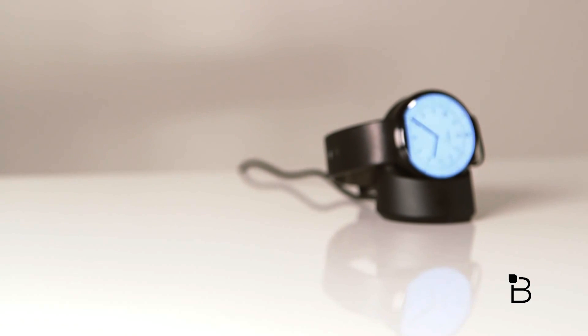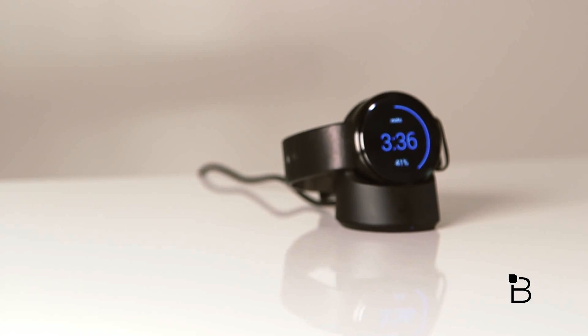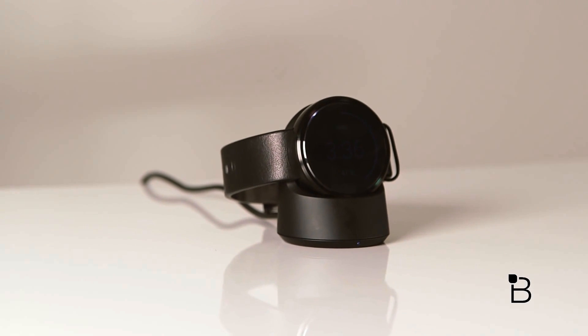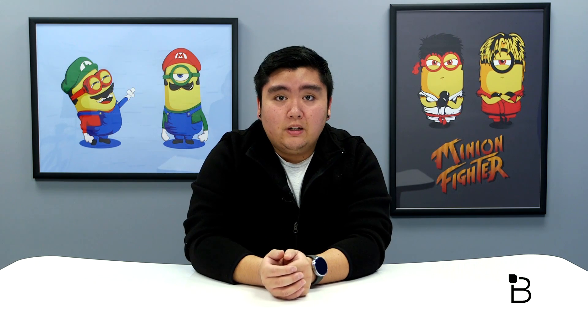The other notable feature is the Qi wireless charging capability. This is probably one of the cooler things about the Moto 360 and, as of now, it's the only Android Wear device on the market that supports Qi wireless charging. I found that having this on a smartwatch is super convenient. I think every smartwatch should have Qi wireless charging because it just makes charging so much easier. I can just drop the watch in its dock and it's charging automatically — I can pick it up whenever I need it without wires getting in the way.